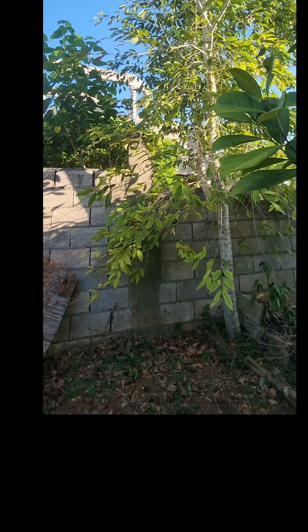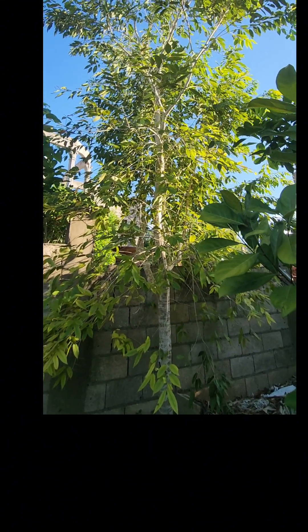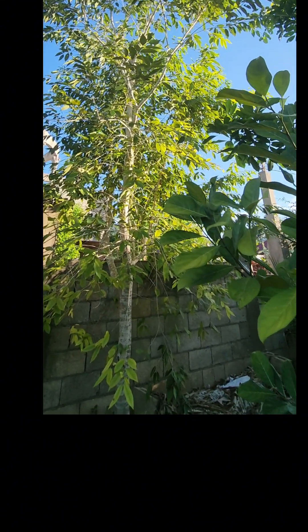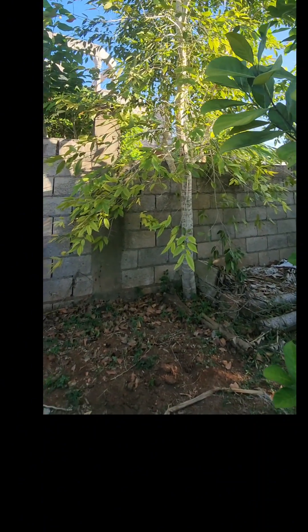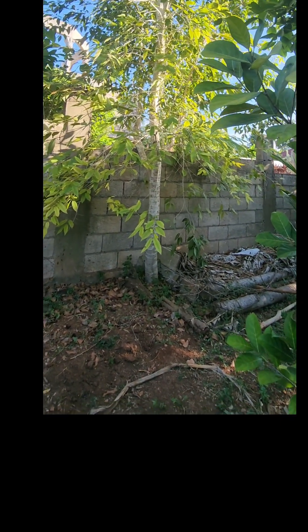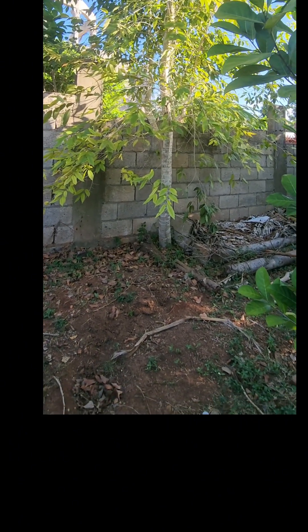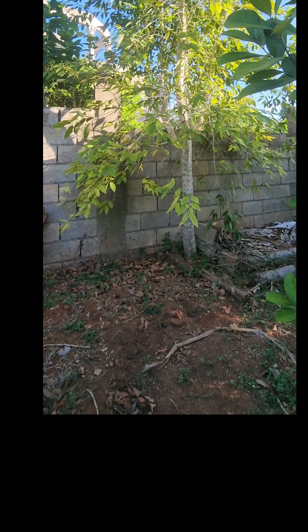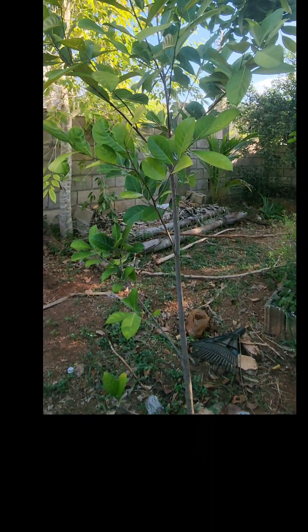Quite honestly in Jamaica we hardly prune back our trees — you'd hardly find us with dwarf trees, though we're getting more into that. We tend to have our trees growing huge. This is what I think is called java plum, but in Jamaica we call it black-black, Jamaican ribina. It's never set fruit — I'm looking forward to that. This is about five or six years old.